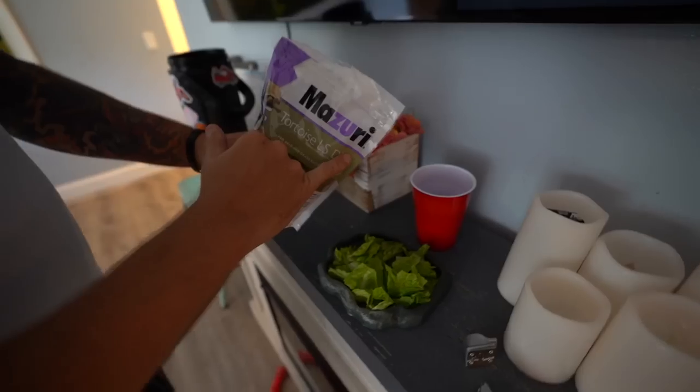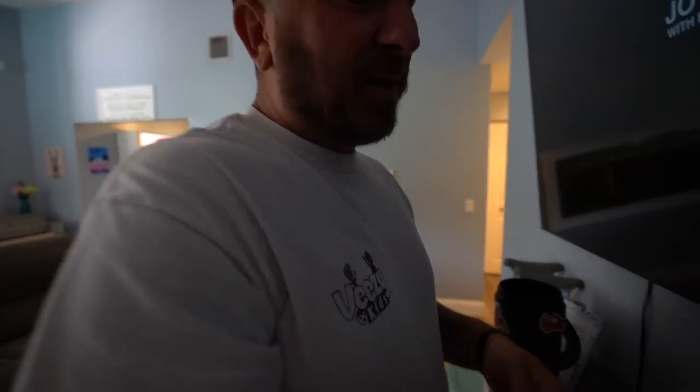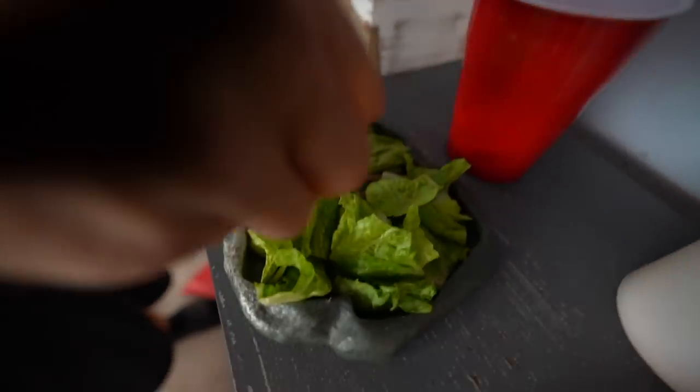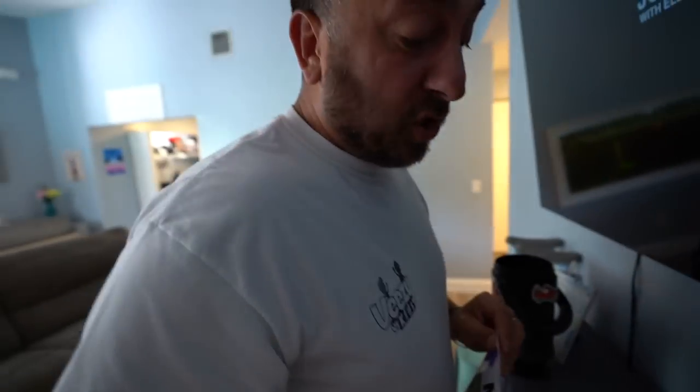We got some Mazuri tortoise food — hit me up, I want to do some sponsorship stuff, I spend so much money on Mazuri. So we throw some of this in there, and today we're going to do lettuce. Sometimes we do carrots. Today it's Romaine lettuce.